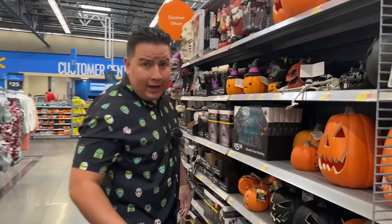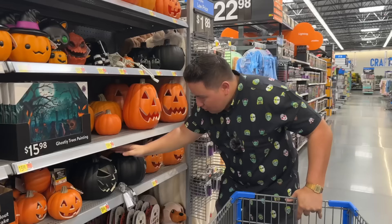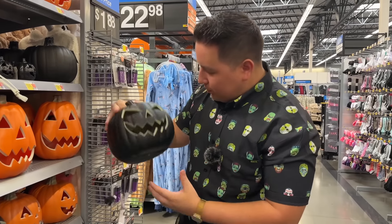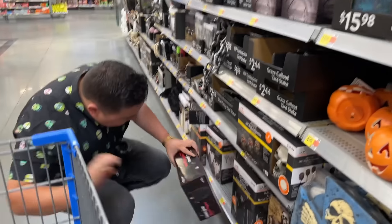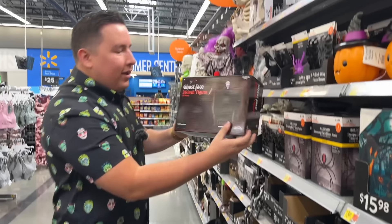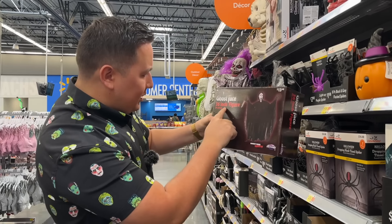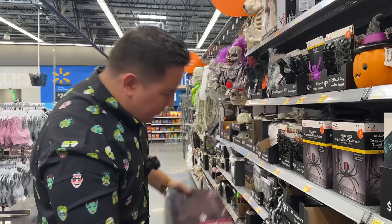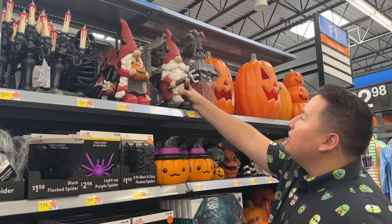I gotta admit, it was a lonely three aisles of stuff to look at here. Walmart? I could've sworn there was more last year. Oh, these black pumpkins, man — they're calling to me. I feel like they wouldn't show up on my set very well though. We got our first winner of the night — anything goes face. You know I gotta grab it, it says 36 inches. We got something in common. I don't know if I should just get one or two. You got some evil gnomes for your yards — that's kinda cool.